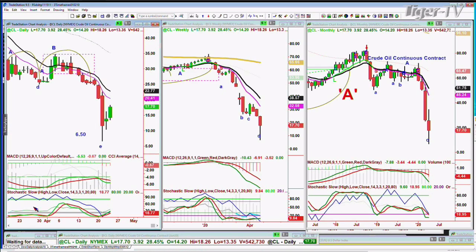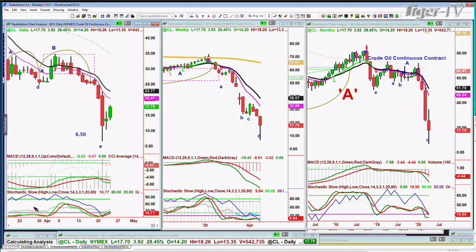What about crude oil? Crude oil is up $3.92 at 17.70. Just the other day the contract was minus 40. This is a continuous contract. Wow, crude oil — I'll talk more about it when we get back.